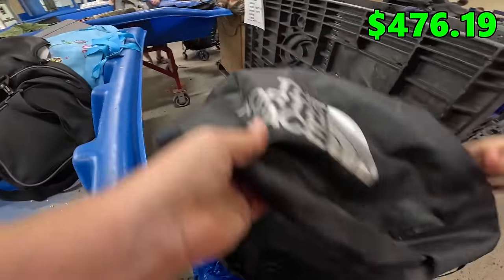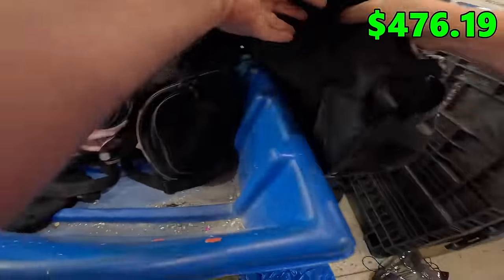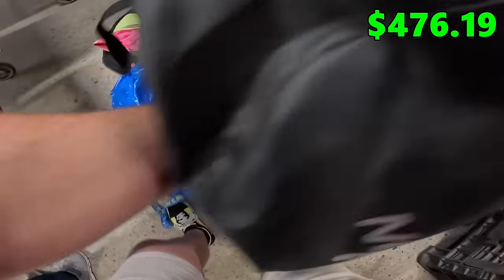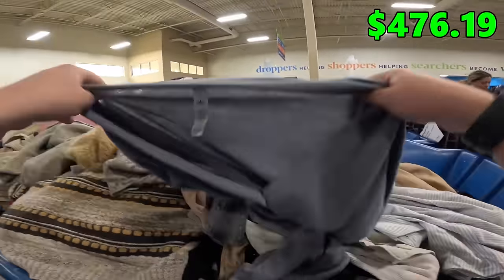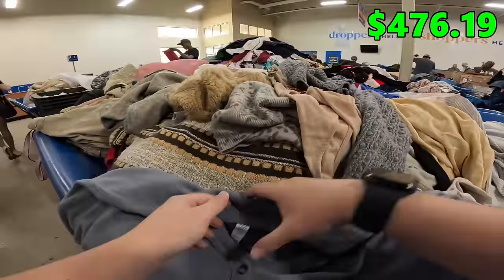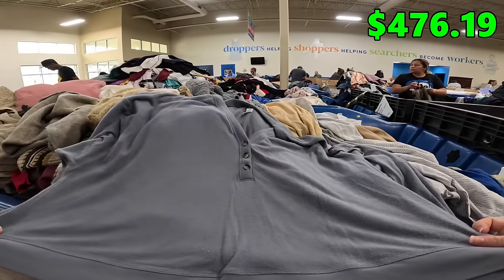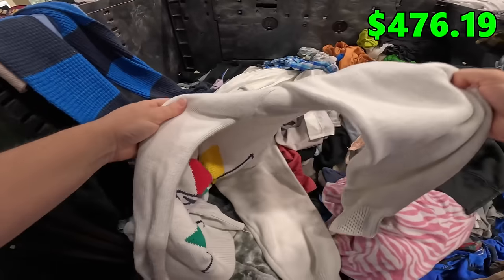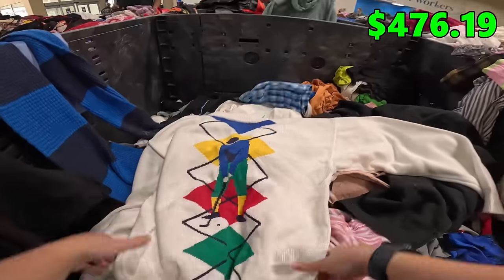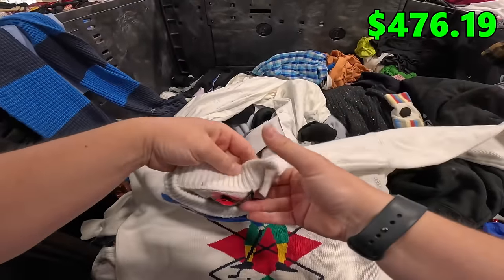It's pretty cold. Alo Yoga — it's a really good brand. Alo is almost riding around Lululemon these days. Size large, a cropped sweater. Look how cool this golf sweater is. It's a Janssen, which we've sold before. I'm going to grab that.